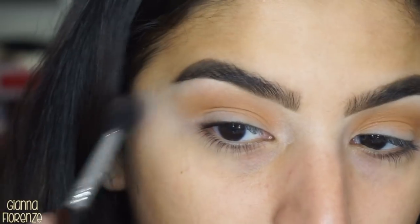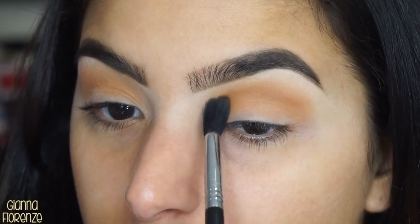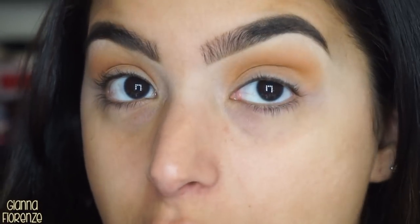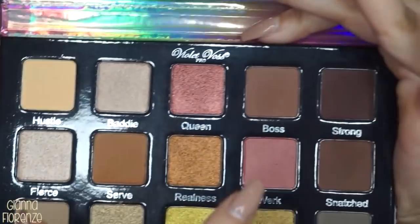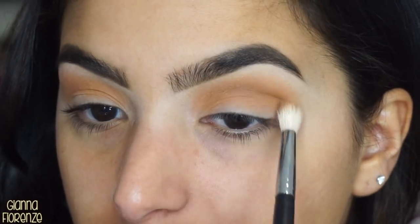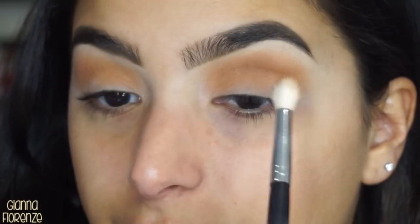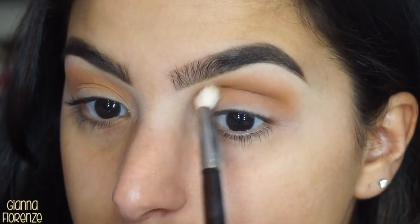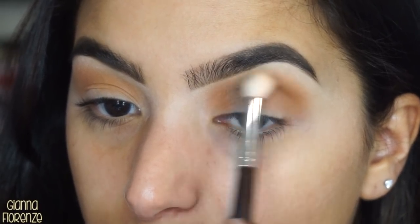Basically what we're going to do is create a sick transition and make the outer rim — this crease right here — really really pigmented and really really strong. I'm using the M513 brush by Morphe, going in with Boss and then probably following up with Snatched. Doing the same motion just kind of focusing it more on that crease area. Don't worry if you get it on the lid — it's totally fine, it's part of the blending process. You want to put the shadow a little bit above the crease.